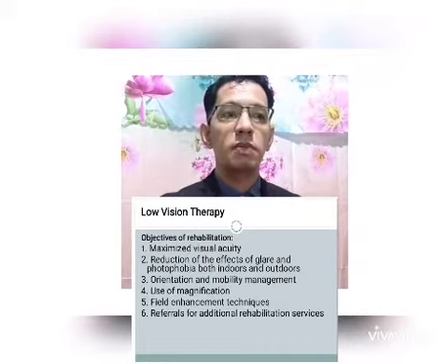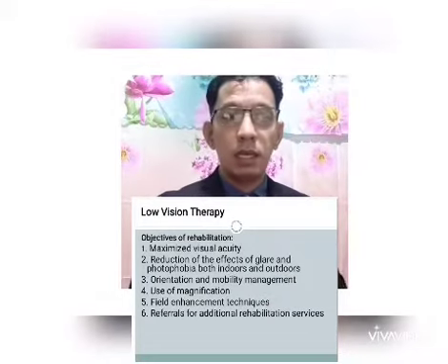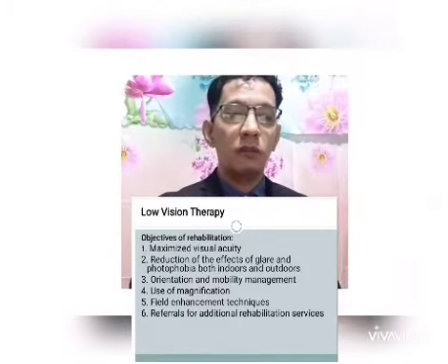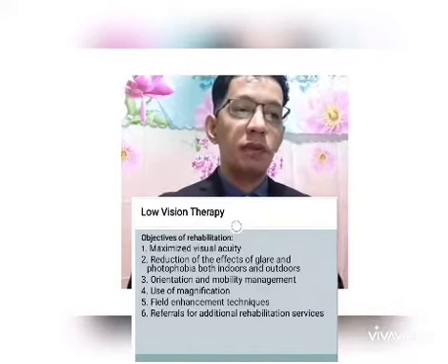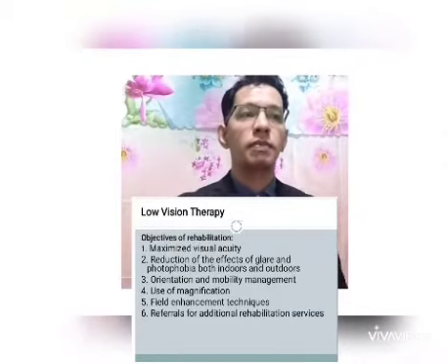We have to determine the objectives of rehabilitation. First, maximize visual acuity. Second, reduce the effect of glare and photophobia. Third, orientation and mobility management. Fourth, use of magnification devices. Fifth, field enhancement techniques. And lastly, referrals for additional rehabilitation services.